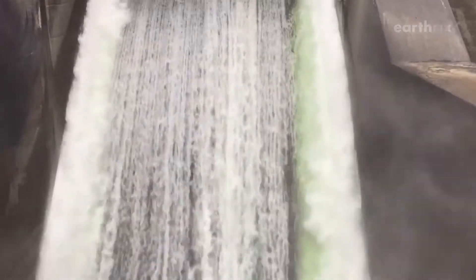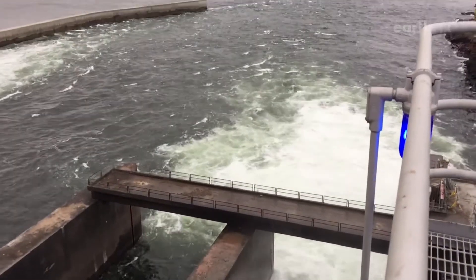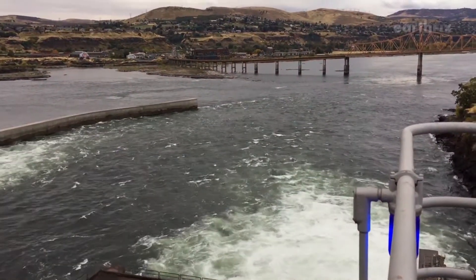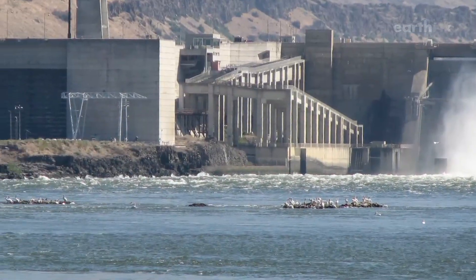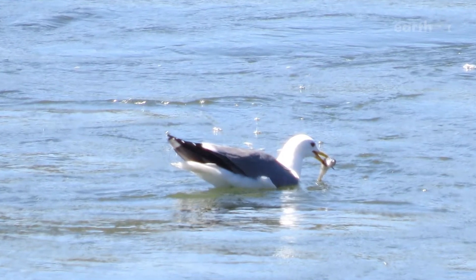Spilling water means it won't go through turbines to generate electricity. Instead, it can go straight down the river — a much better path for baby salmon headed to the ocean. But the water can also send fish in the wrong direction and put them in the path of predators.